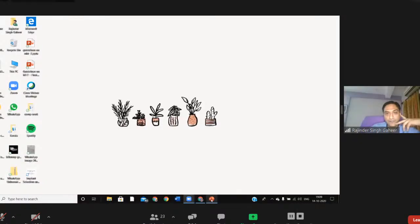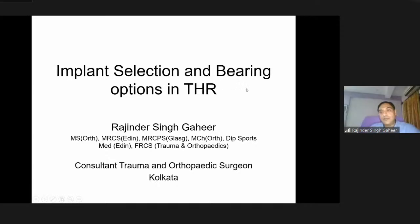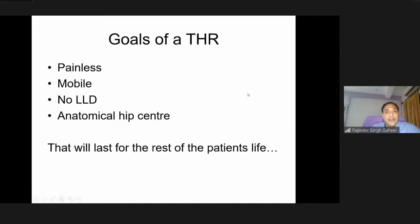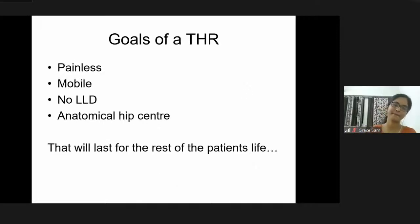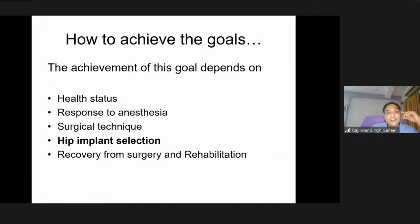Thank you, Grace. Let us kickstart the presentation. We will talk about selection of implants and bearing surfaces in total hip arthroplasty. The goals of a total hip arthroplasty are that the patient gets a painless mobile joint with no limb length discrepancy, a perfect anatomical hip centre on X-ray, and a hip that will last for the rest of the patient's life. Today we will talk about hip implant selection.